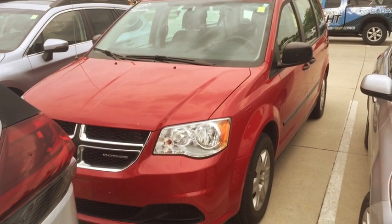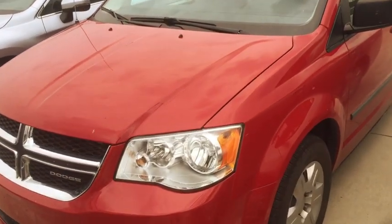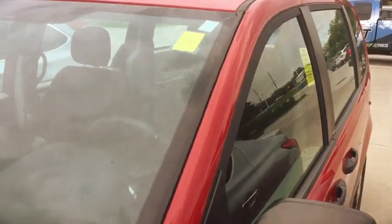Hey Jeremy, this is Kevin at DaveRide and this is the 2012 Dodge Caravan that I just gave you a price on. It's a pretty nice van, man. It's in good shape on the outside, the tires are good, and it just looks like it's been pretty well cared for.